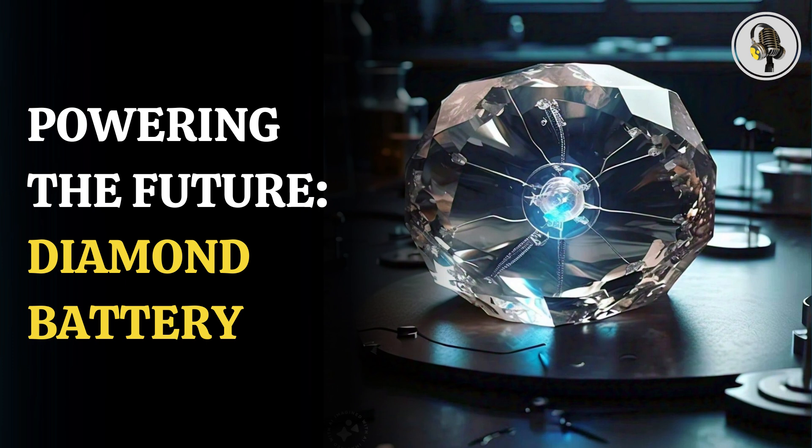Scientists are excited by this battery and its several applications, as it has a lifespan of thousands of years. Carbon-14 has a half-life of 5,700 years, which means that even after thousands of years, the battery will retain half of its power.